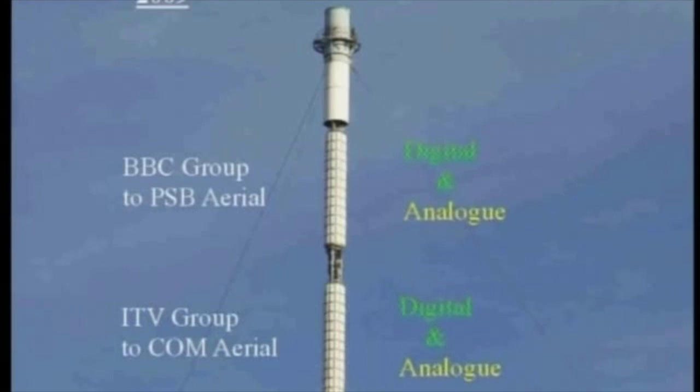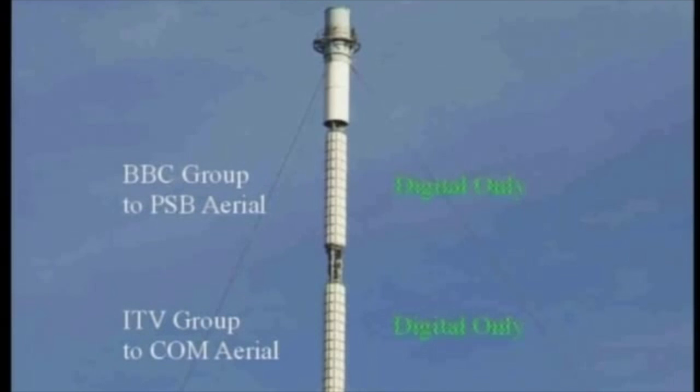Five of the MUXs will, between them, transmit all the present standard definition TV programs. The sixth MUX will transmit up to four high-definition programs in the 720-line HD standard. Viewers with HD-ready TV sets will be able to receive these programs via new set-top boxes, available toward the end of 2009. On switchover day, in November 2009, the analog transmitters will be switched off, and the new aerials will be switched over to the new high-powered digital transmitters. This will mark the end of the historical era of analog TV transmission, which commenced in this country in 1936.